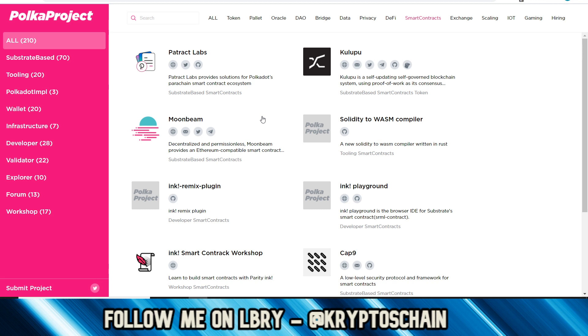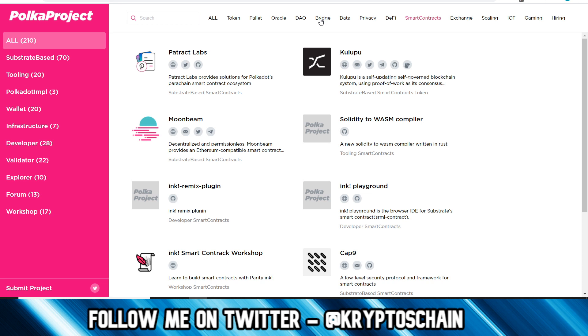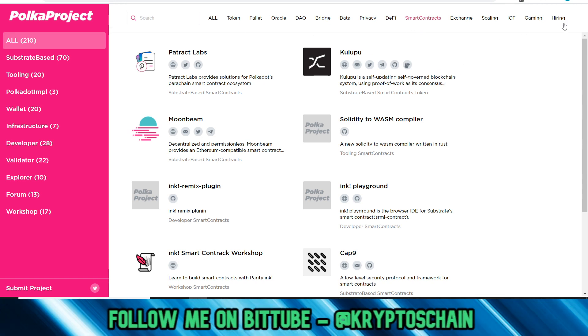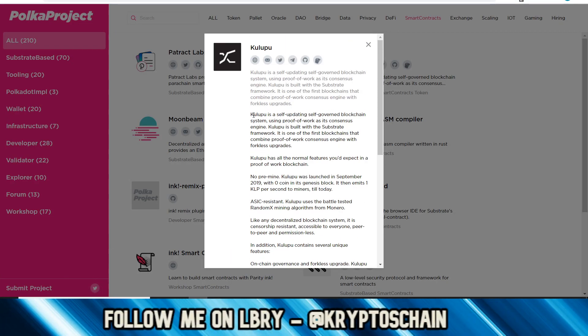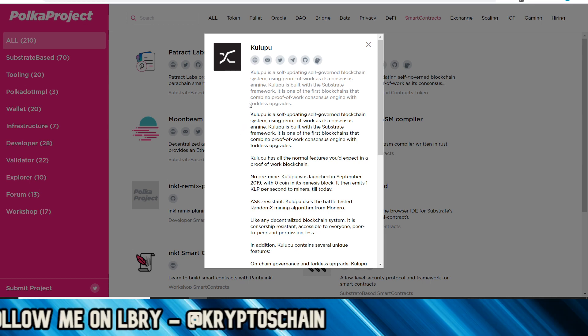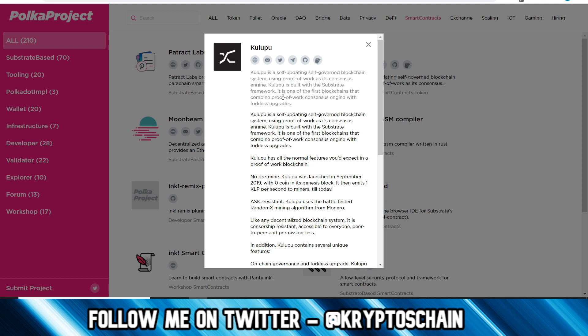You've got to think of Kulupu as a really technical project. On the Polka Project website - which is great if you're following Polkadot - you can see all the different projects building on Polkadot under different tabs: token, palette, oracle, DAO, bridge, data. Kulupu is listed under smart contracts and token. Clicking on the project gives you a summary: Kulupu is a self-updating, self-governed blockchain system using proof of work as its consensus engine, built on the Substrate framework.